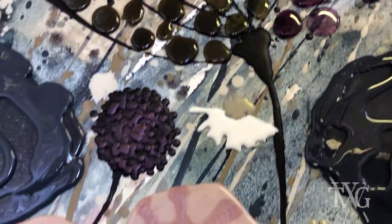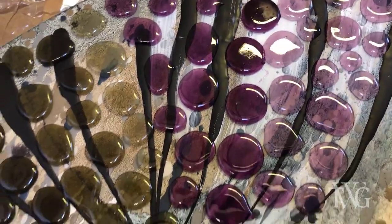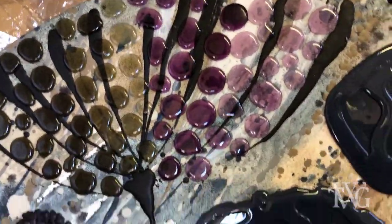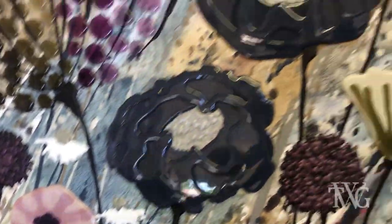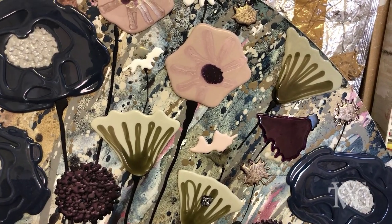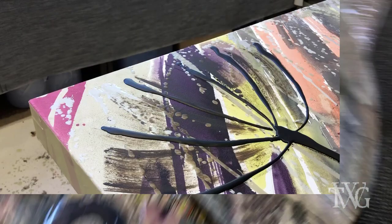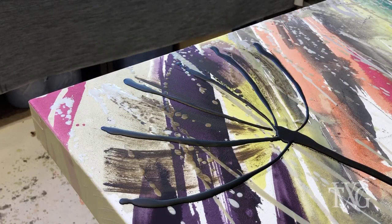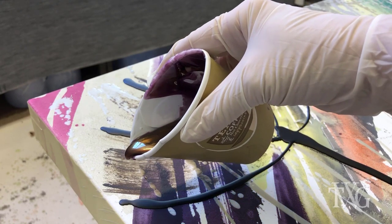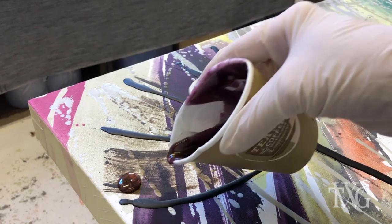A little bit later I'll just show you how I make these sorts of flowers. I showed you earlier the finished allium in the previous painting, so I'm just going to show you how that actually gets constructed.